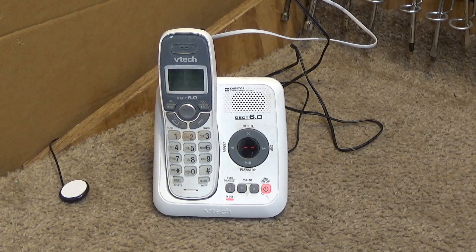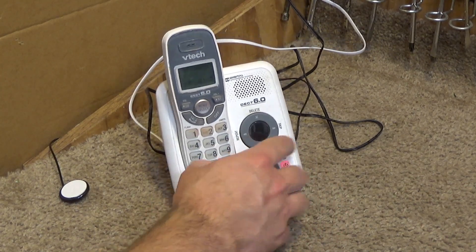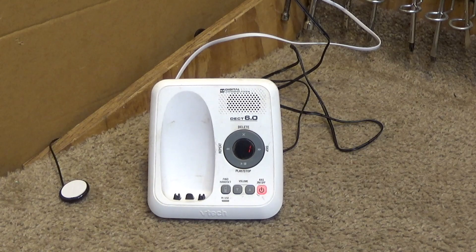It sounded very tinny. The base is way too lightweight; you can hardly press the buttons. 'You have one new message and one old message. Wednesday 4:18 AM. The DIGITAN outgoing message sounded very tinny. End of messages.'